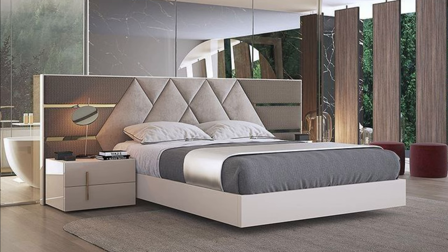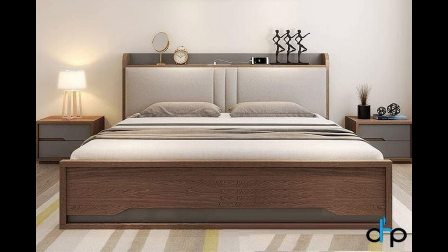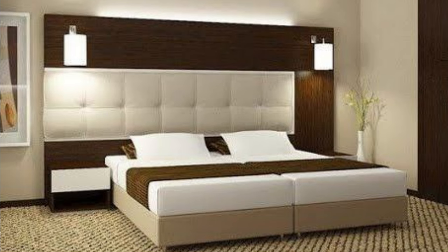Number 1: Four-Poster Bed. A trend that was introduced in the 16th century still finds place in many homes. If you have given a classic European look to your bedroom with pastel colors and big prints, this style would fit well.